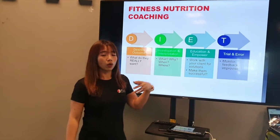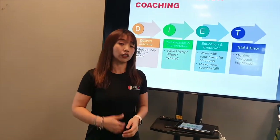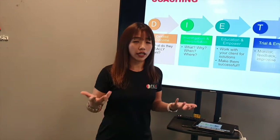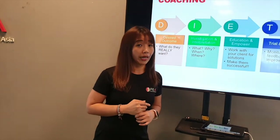When it comes to education, instead of telling and instructing clients what to do, we educate them. We give them enough knowledge and empowerment so that they can make their own decisions when it comes to making changes.